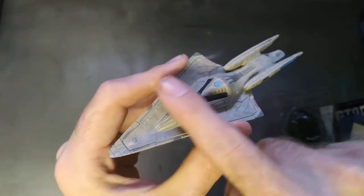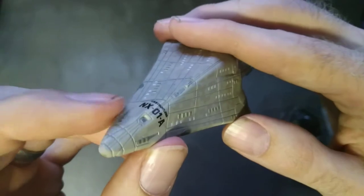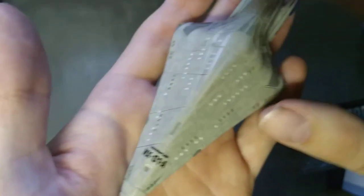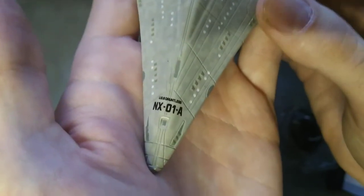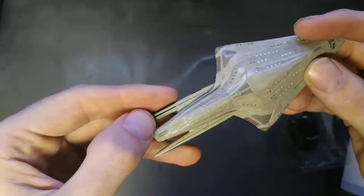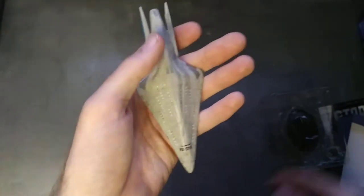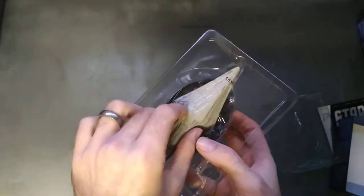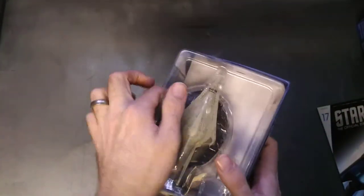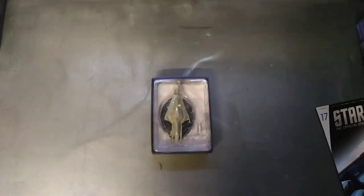It wouldn't be too bad if it were flat, but it looks like it's supposed to face that way around. Where's the deflector? I guess that's the deflector at the front. Apart from that little imperfection, it's not too bad — but it's a really light model, there's no weight to it at all. And that's number 17 of the Official Star Trek Eaglemoss Collectible series. Next up is the Bajoran solar sailing ship — thanks for watching, bye!